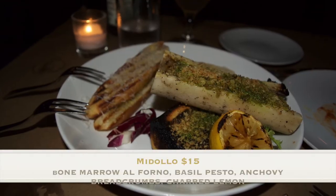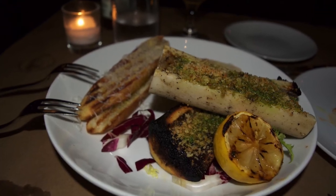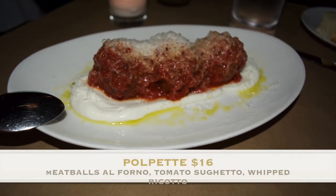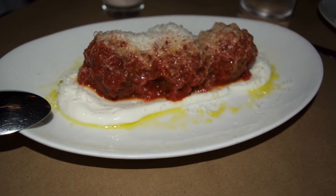For appetizer we ordered the Nidalo, which was definitely very rich in taste and the texture is a bit slimy, but I would definitely recommend. Our second appetizer was the Pulpete — and guys, I definitely recommend these. These are a house specialty.